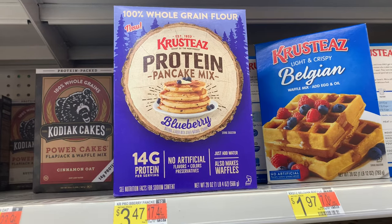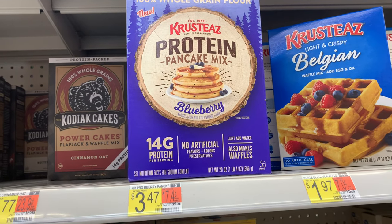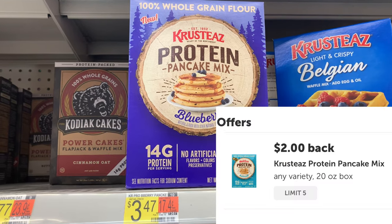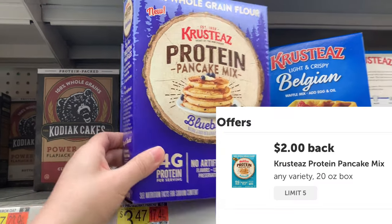The other day I grabbed the Crutz Protein muffin mix. I'm going to go ahead and grab the pancake mix at $3.47. Ibotta is going to give me back $2, making it $1.47.